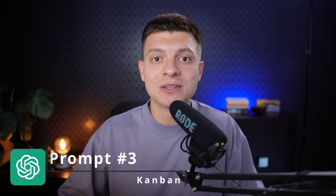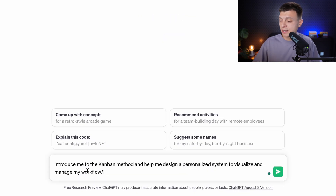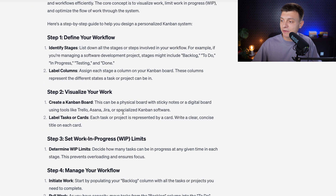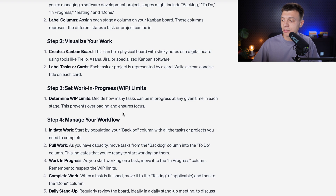Prompt number three is to optimize task organization with the Kanban method. The Kanban method is an approach to managing work that originated from the Toyota production system. I'm not going to explain how it works because now we have ChatGPT for that. I ask it to introduce me to the Kanban method and help me design a personalized system to visualize and manage my workflow. First it introduces you to the method and then gives step-by-step instructions on how to implement it.